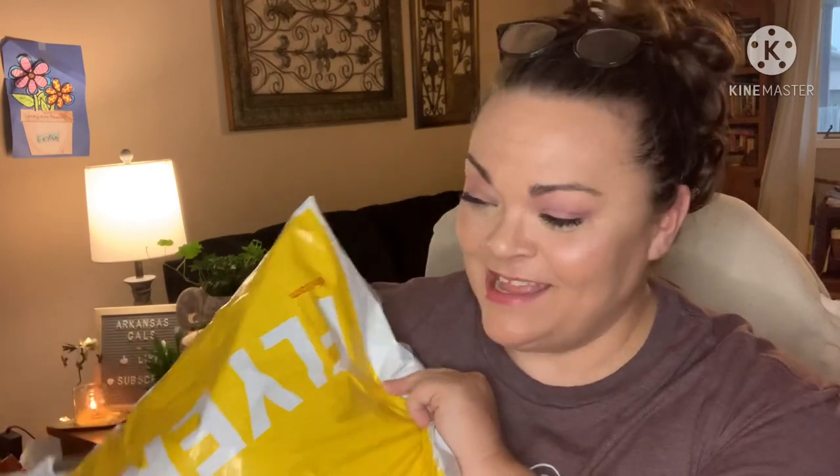Hey guys, it's Andrea. I'm back with another unbagging for Rotita — this is a clothing company, they do have plus-size items as well, and they were kind enough to send me some for review. I'll link these specific items down below if you want to check them out.